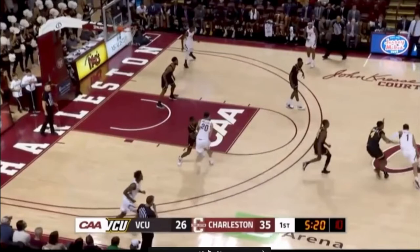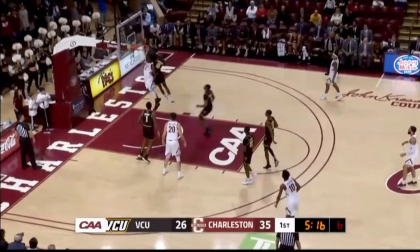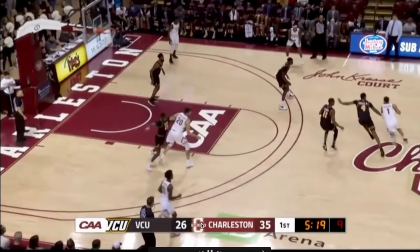Moving on to his passing and decision making — Riller does a pretty good job using the gravity he creates as a scorer to make plays for his teammates. For this entire game VCU was putting a lot of pressure on him. Here they throw a double team at him, so someone's definitely going to be open. He recognizes the open man under the hoop and should have ended up with a hockey assist here.